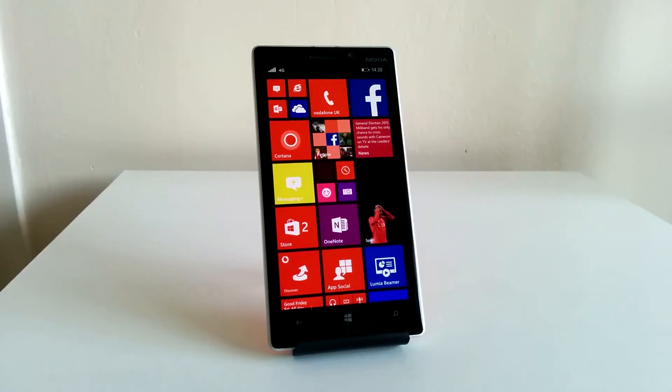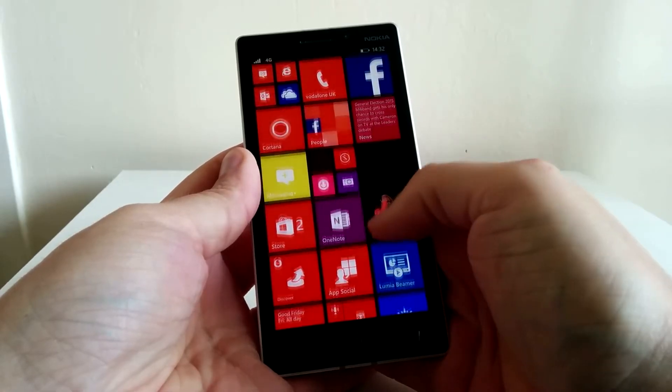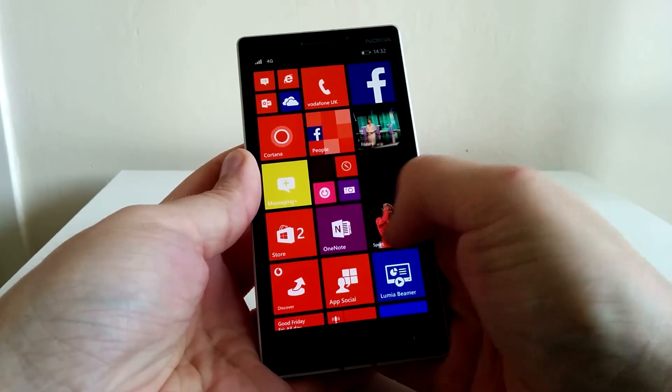Let's talk display — the 930 has a pretty nice one, but I wasn't too blown away by it, probably because you're constantly faced with all these windows flopping about. Yes, I know you can customize those tiles, but Windows OS doesn't do the display any favors. I do however like how everything is color coded, and that can speed up some navigation.